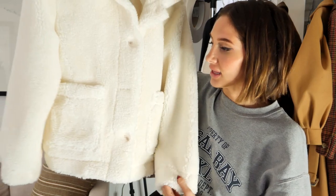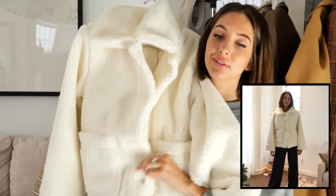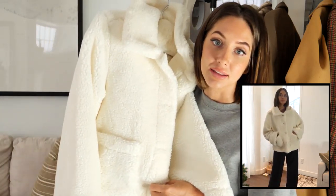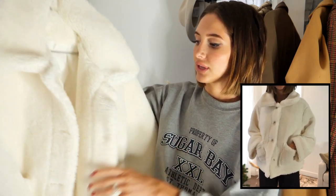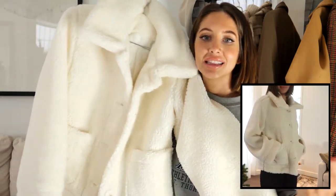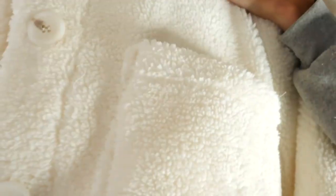This one just came yesterday — a really cute fuzzy jacket. I really like this because I don't have anything like it. It's more of a jacket rather than a sweater, and it's just not like anything I already have, so I was really excited about it. It kind of looks quilted on the inside. I got a size small-medium — they only have small-medium and medium-large sizes. It's just one of those pieces you can wear with anything. It's got big buttons that I really like. Really cozy, warm jacket.